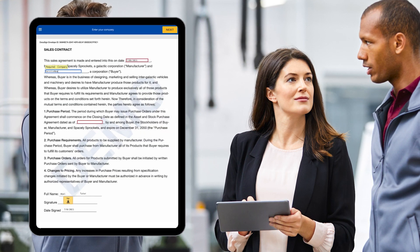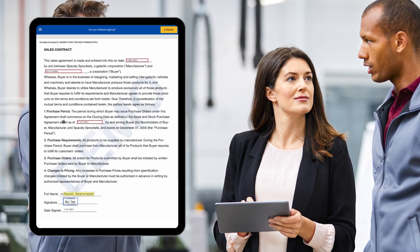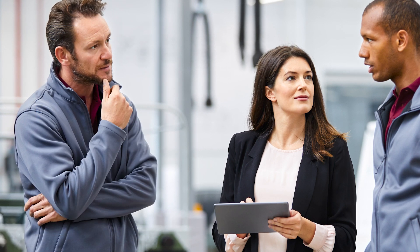The field agent could then have that emailed to the customer or simply let them sign directly on their work tablet to keep things moving along. Once again, the DocuSign spoke, in tandem with the ServiceNow workflows, provides a way to accelerate the pace of business and drive better engagement with customers.